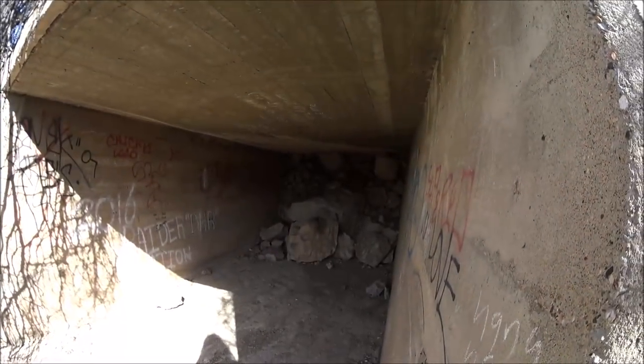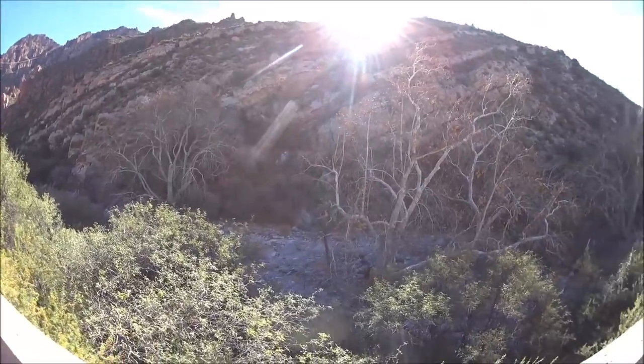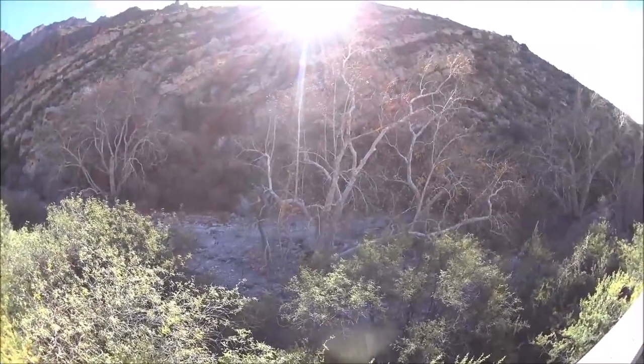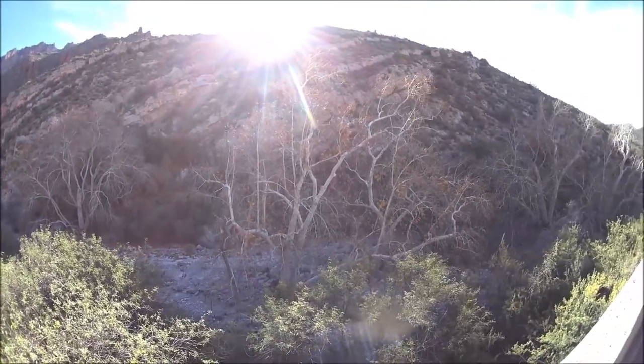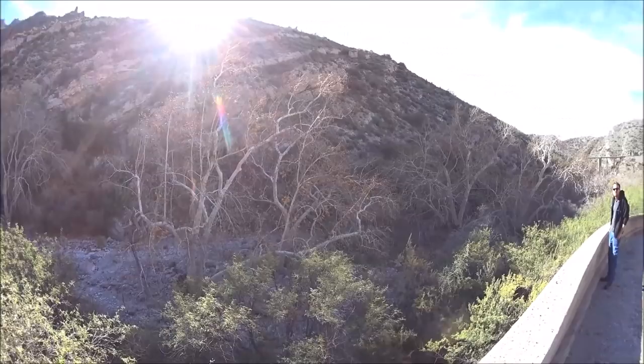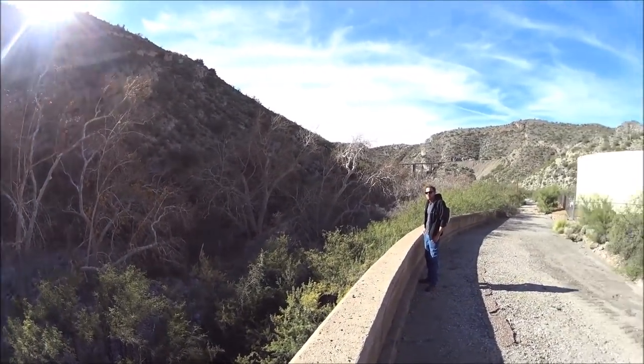Wow, looks like it's really stacked up in there. We're down here at Queen Creek. I'm going to go a little further down and then hike in the creek and take some samples from any exposed bedrock layers to see if anything interesting turns up, especially if they're crevicey and somewhat brittle.